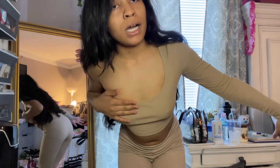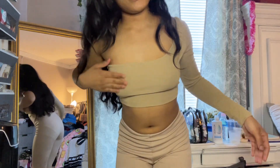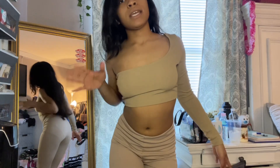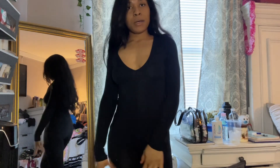Next up I got this one-sleeve top — it's also a light brown color. That's the back and yeah, it's just a really cute simple top to have. I got this in a size small.